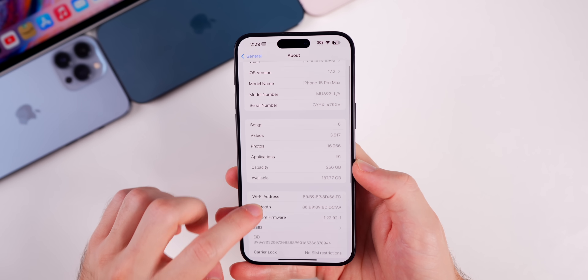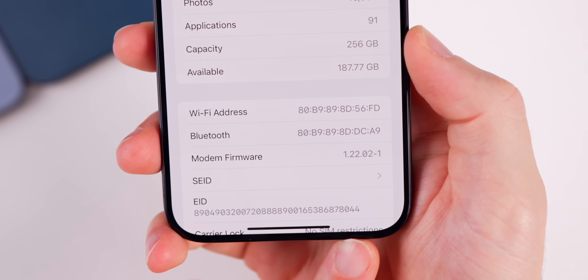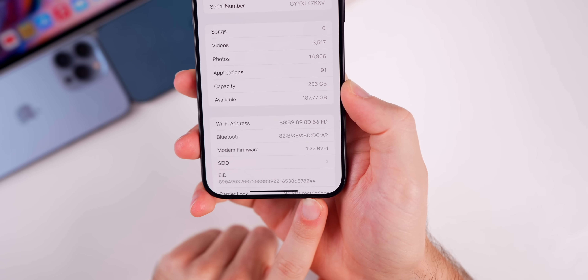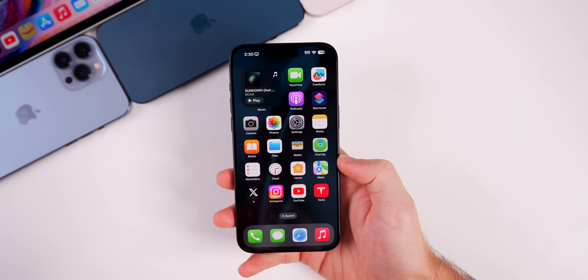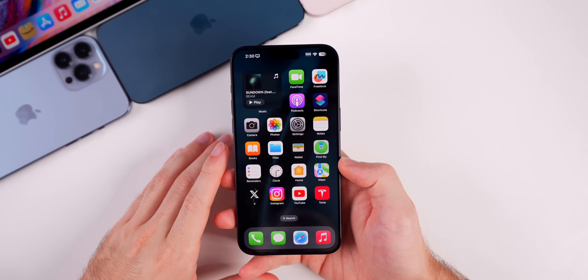The modem firmware has been updated as well, very slightly — it's now 1.22.02-1. So a minor update there to the modem, and you might see small improvements to cell connectivity. Now, what's new here in iOS 17.2 beta 2?